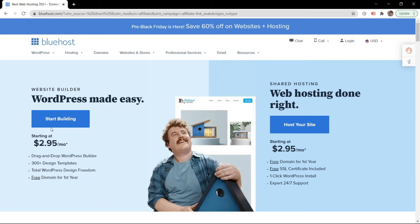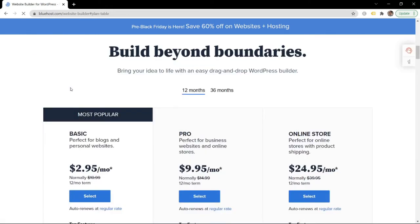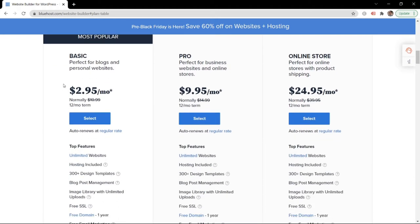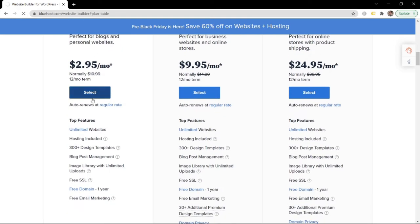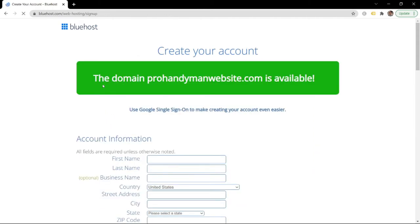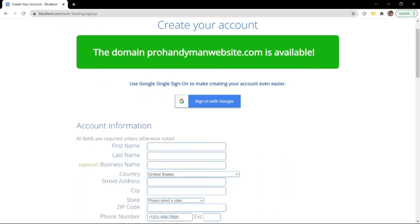Click 'Start Building' and wait for it to load. Once it's loaded, all we need for our simple handyman website is to click the option that's perfect for blogs and personal websites. Select that and it'll take you to a page where you can choose your domain name. Let's go with prohandymanwebsite.com. Click next and that'll check if it's available. If it is, it'll say yes and you can create your account.